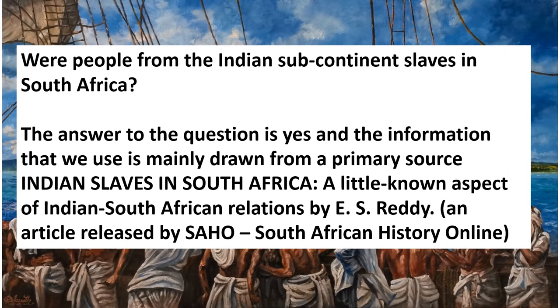The big question for this particular slide show: were people from the Indian subcontinent slaves in South Africa? The answer is yes, and the information we use is mainly drawn from a primary source — 'Indian Slaves in South Africa: A Little Known Aspect of Indian South African Relations,' written by E.S. Reddy, who, other than being a significant diplomat and author, was also one of the motivating driving forces behind the United Nations' involvement in apartheid. That article was released by SAHO, South African History Online.